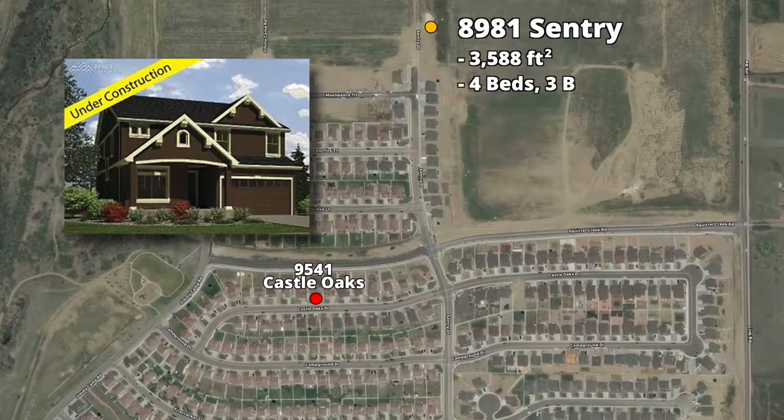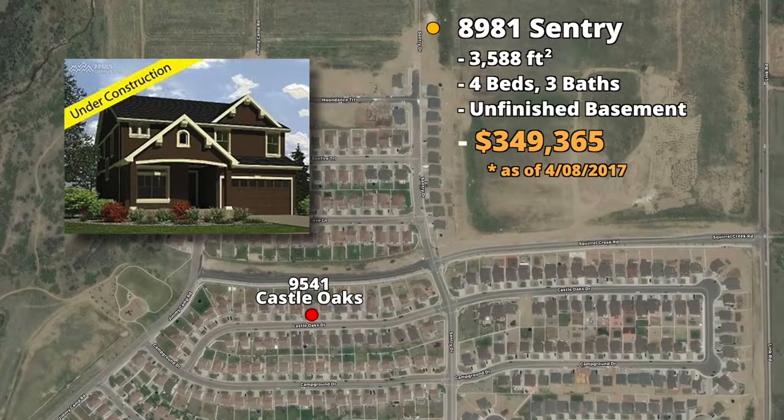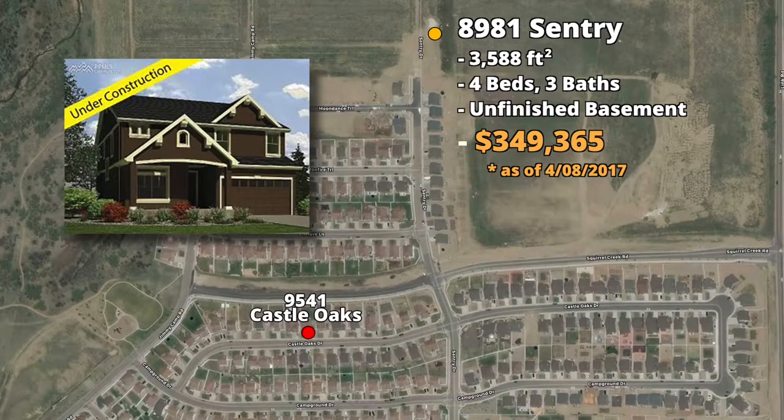8981 Century Drive is very similar in size to this home. It has four bedrooms and three bathrooms with an unfinished basement, and is currently listed at $349,365.